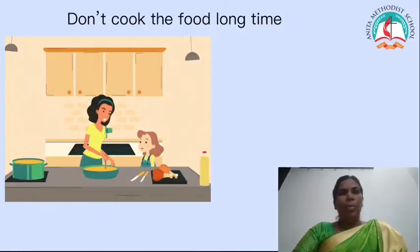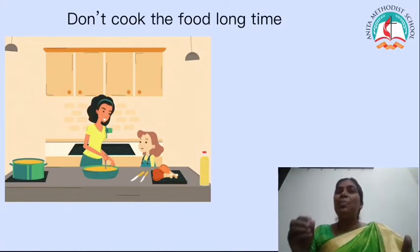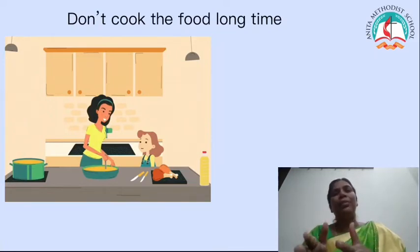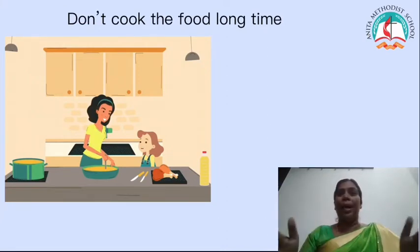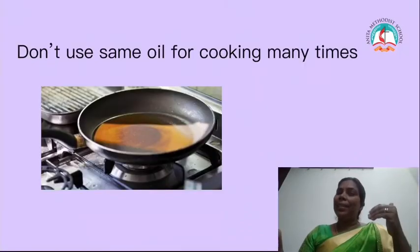Mummy will not cook the food for a long time. You know why? Because when you cook food for a long time, it can destroy the nutrients present in the food. So she cooks some food for 5 minutes, 10 minutes, or 15 minutes. She will not cook for half an hour or one hour, because that will destroy the nutrients present in the food.